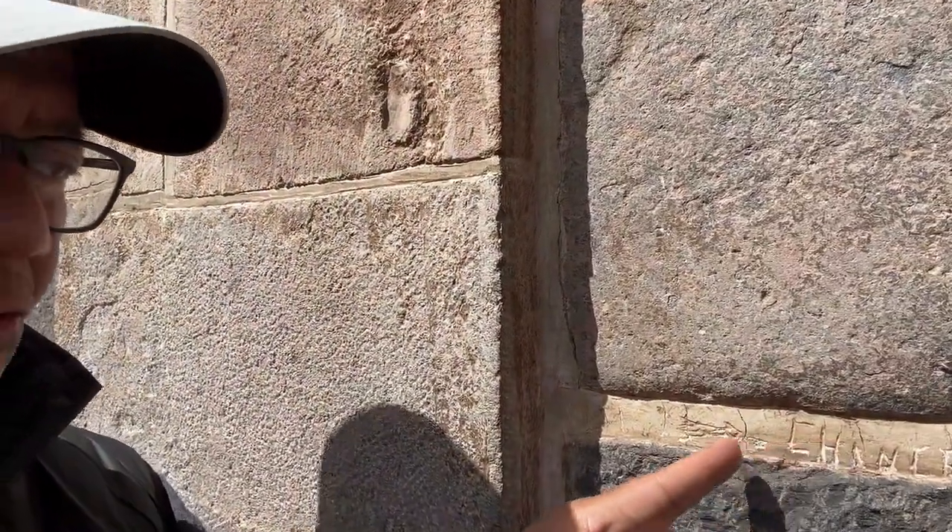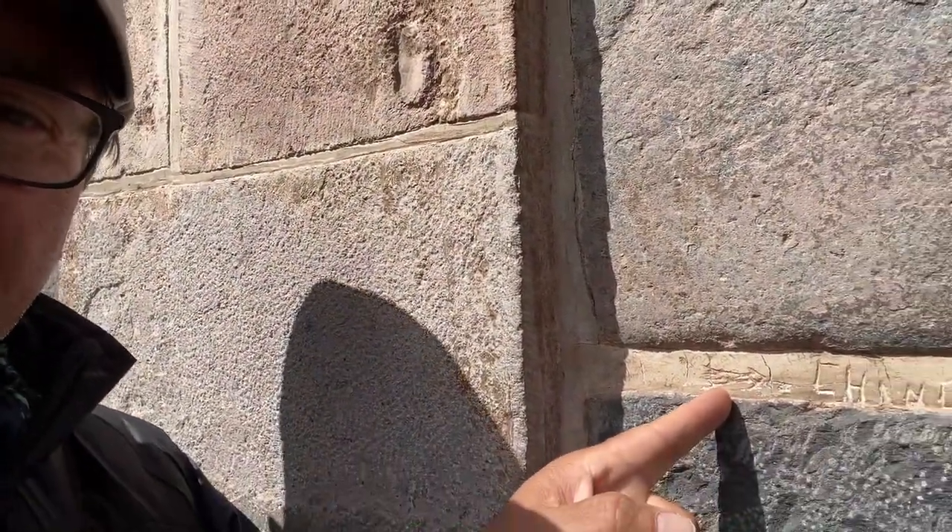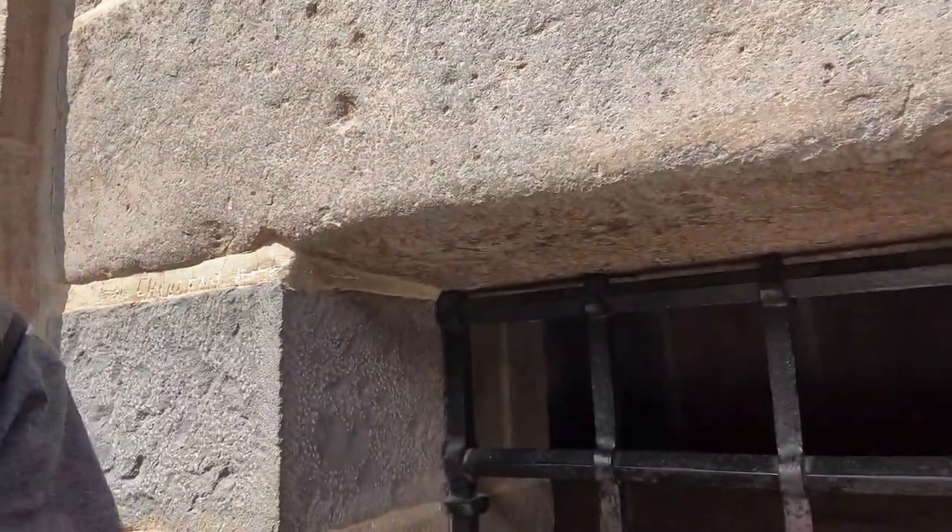Chincana means tunnel or labyrinth. It was engraved in such detail in this section, and it also left an arrow — as you can see right here — showing what is inside, what used to be behind the altar. Because we are exactly behind the altar of the church, you can see this section of the curvy wall. There was an open space where the altar of the temple was being rebuilt because of the 7.2 earthquake of 1950.